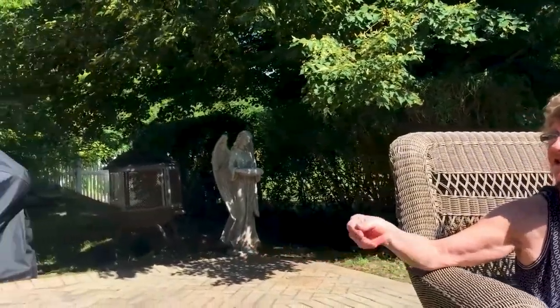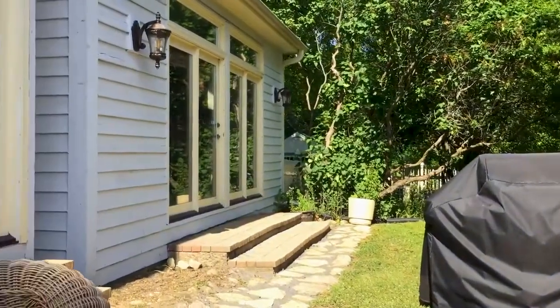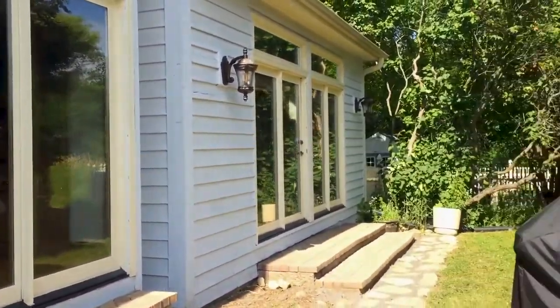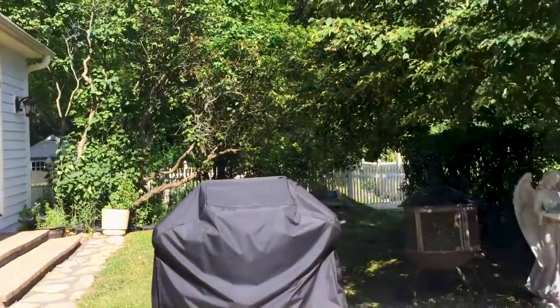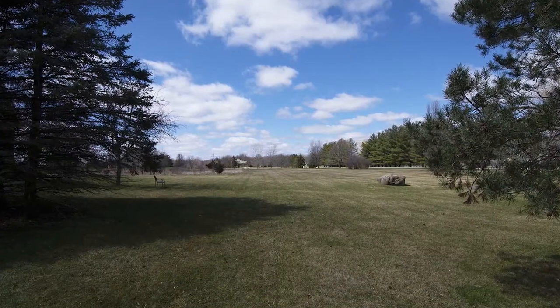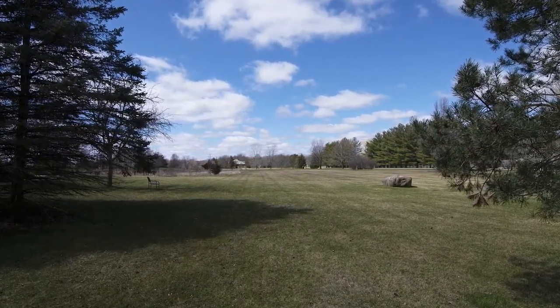Enjoy the summer sunshine on your beautiful brick paver patio. You enter directly from your eating area in the kitchen, and it's a great spot for grilling. And we have a little fire pit. There are also brick steps from your family room, so you can enjoy the privacy and the nature on your 4.42 acres of land.